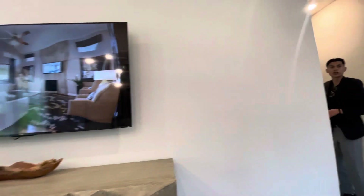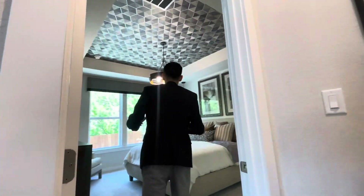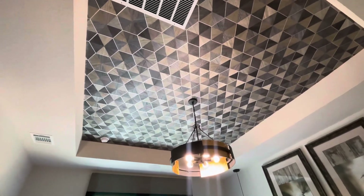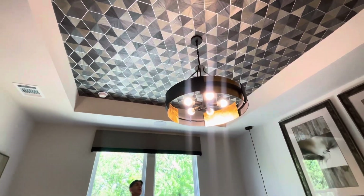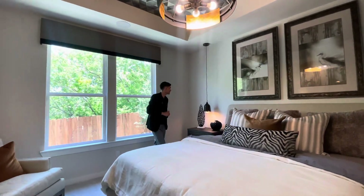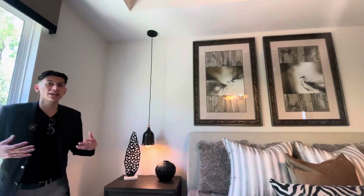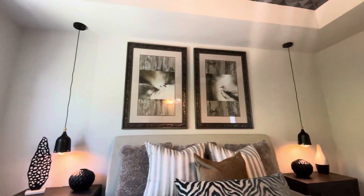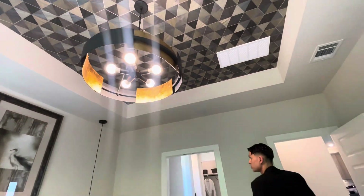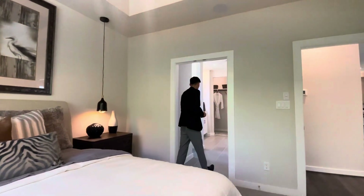Now we're going to take a look at what I think is the best part of the home. I love the design on the ceiling — it's a different type of design I've never seen before, but it's amazing. It's living lavish, it really is. You also have beautiful ceiling lights coming down, and you can design whether you want them included. The bedroom is very spacious — you definitely don't feel cramped in here.